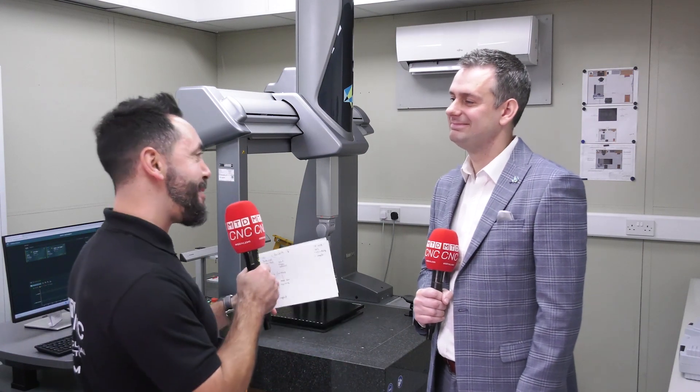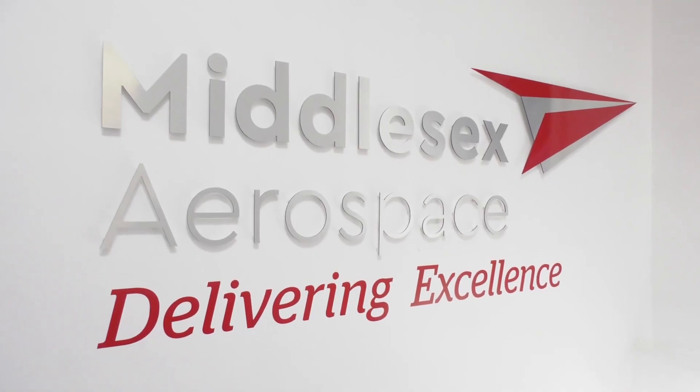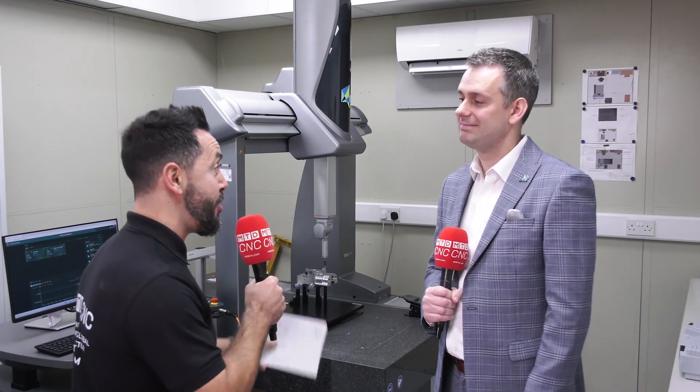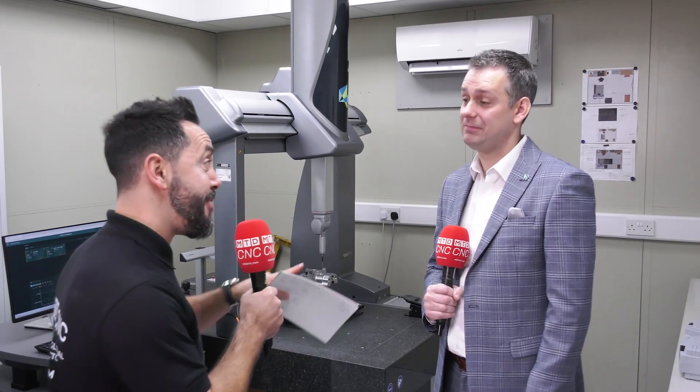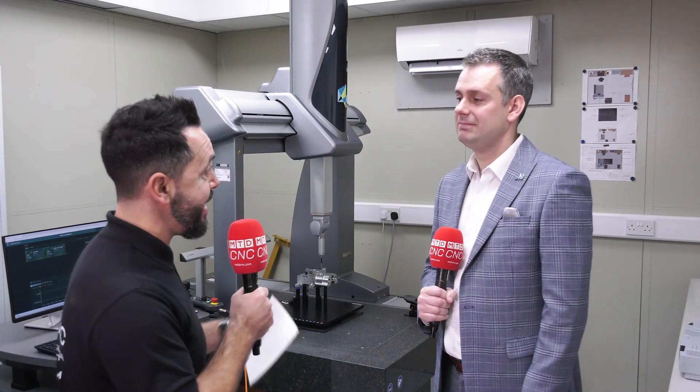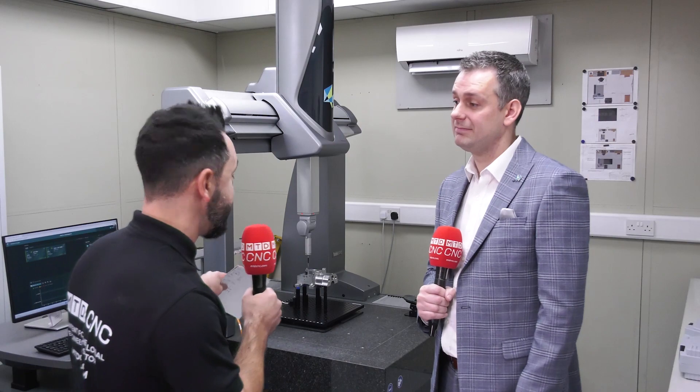Darren, great visiting Middlesex Aerospace with you today in Basingstoke, a company that's really investing in smart factory technology. They've recently invested in two CMMs from yourselves. What were the challenges they gave you when investing in this technology?